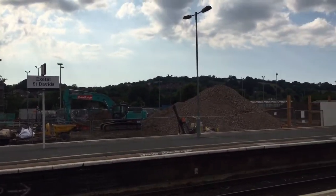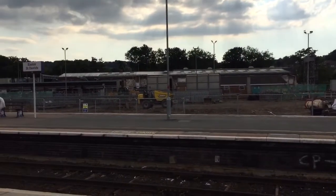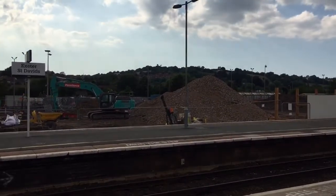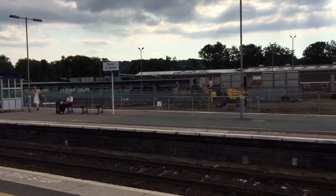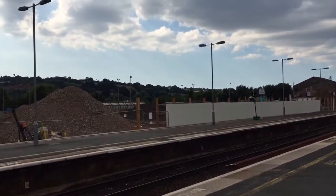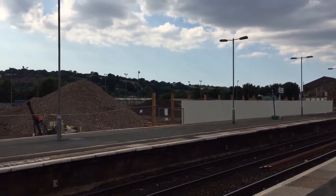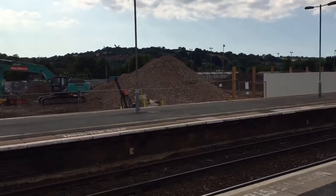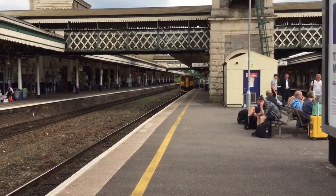They're actually extending the depot area I think, as you can see. It's a bit gray at the moment, the sun's gone in guys, so apologies if you can't see the depot work very clearly. Yeah, they're extending the depot area. I can see a train over there in the far distance. We'll come back in a few seconds and we'll know a train.